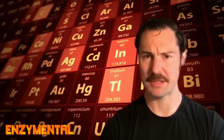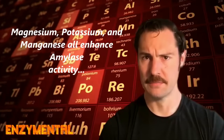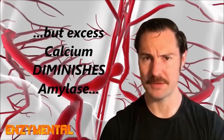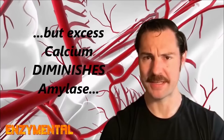Minerals enhance the activity of enzymes, even supplemental enzymes. For amylase, these enhancing minerals are specifically magnesium, potassium, and manganese. Try to incorporate these into your daily diet while, if possible, reducing your calcium intake, because excessive calcium — which is very common today — is known for sharply diminishing amylase activity.